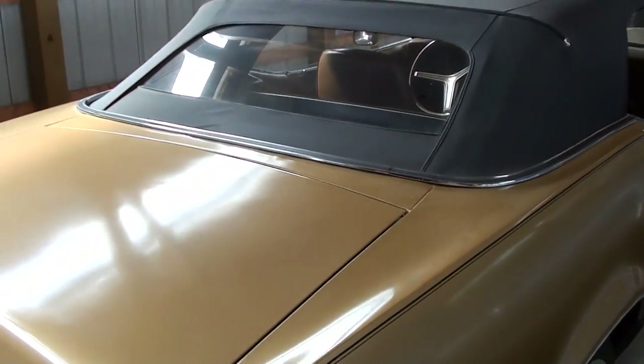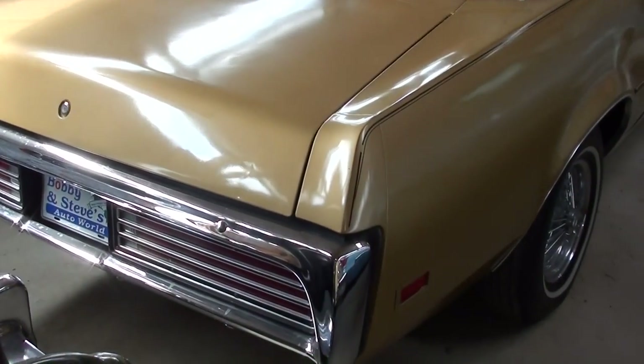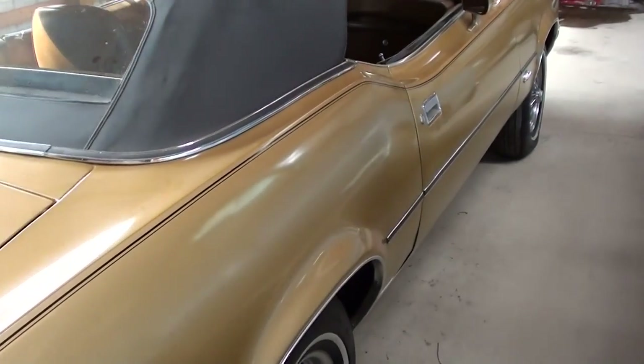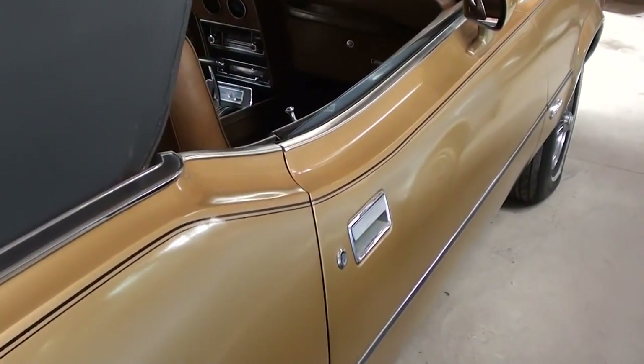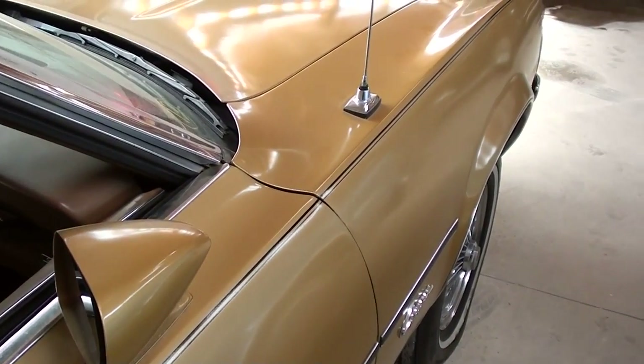I honestly don't know if that's the original paint — there's a chance it's been re-sprayed at some point — but other than that it really hasn't been messed with. And as we walk down the side here, it's not all wavy or anything. It's a nice straight car.